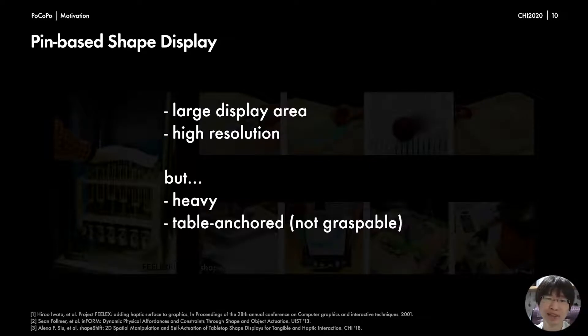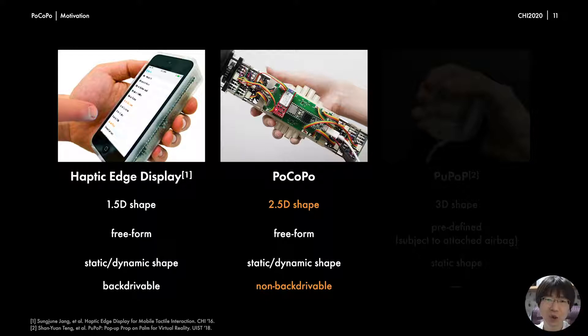Although those displays have a large display area and high resolution, they tend to be heavy and inevitably table-anchored. Moreover, since the actuators of existing pin-based shape displays are often placed underneath the pins, they tend to be too big to grasp. Some researchers have already proposed mobile shape displays. The Haptic Edge display is a handheld shape display that can be attached to smartphones. However, as it employs a single-line pin array, it can present only 1.5D shapes. Furthermore, output force of its pin is relatively weak, so the device cannot maintain its shape while the user grabs it due to its back-drivable feature. In contrast, Pocopo employs a non-back-drivable mechanism to maintain its rendered shape while being held by a user.